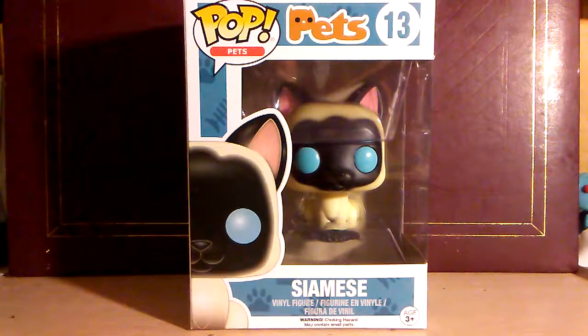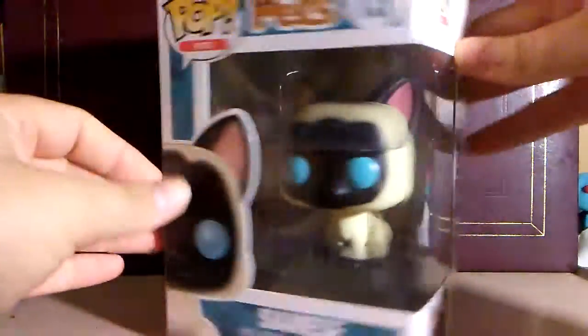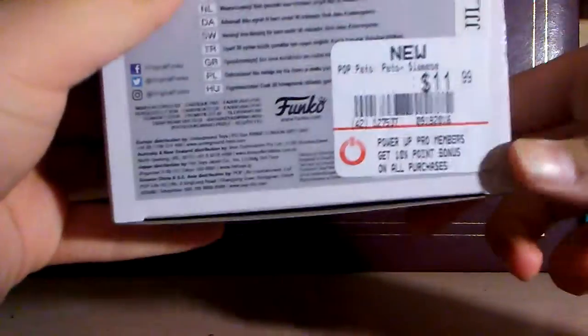I got this POP at — I believe it was GameStop. You can see the little Siamese Cat down there. I believe it was GameStop and I think it was $11.99.